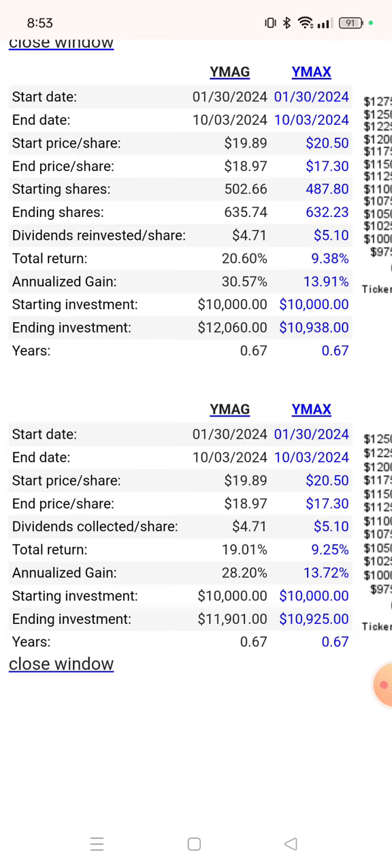The annualized gain on WIMAG is 30.57%, as opposed to WIMAX being at 13.91%.